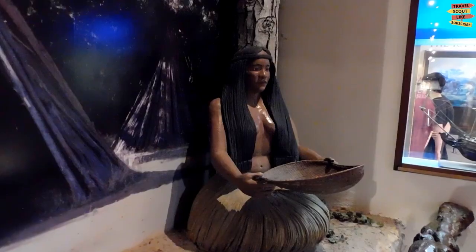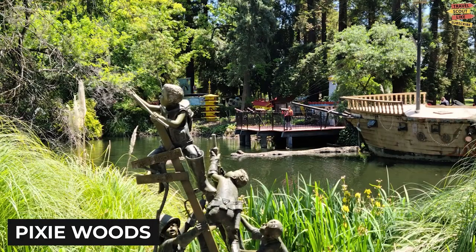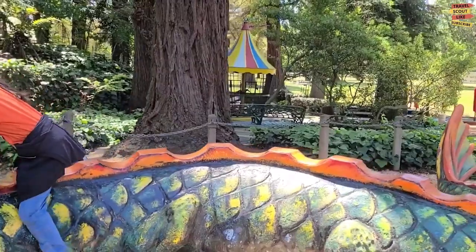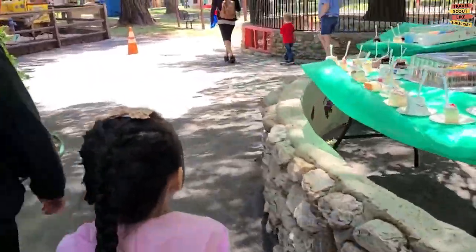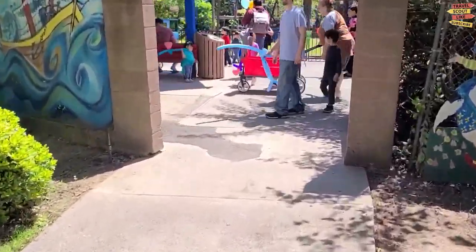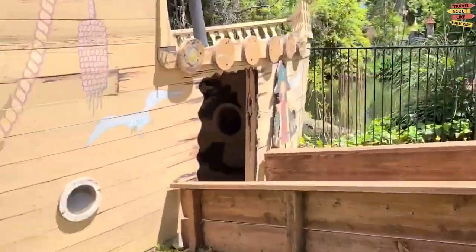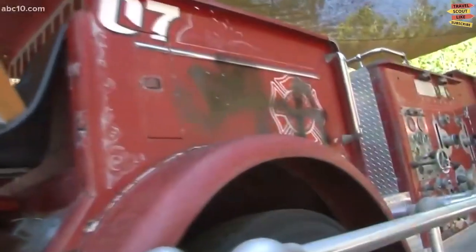Welcome to Pixie Woods, a magical destination for the young and the young at heart. Located in Stockton, California, Pixie Woods is a delightful amusement park that promises a day filled with enchantment and adventure. As you enter Pixie Woods, you'll be greeted by a charming entrance adorned with beautiful colors and playful decorations. The excitement in the air is palpable, and you can't help but feel like you've stepped into a fairy tale.